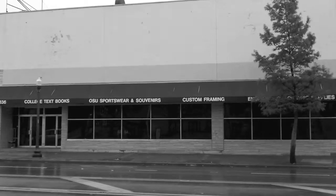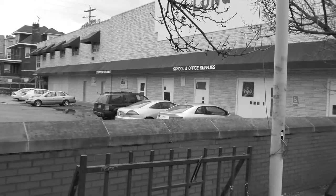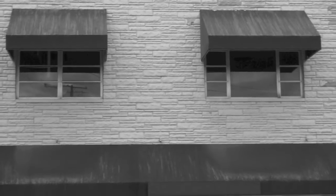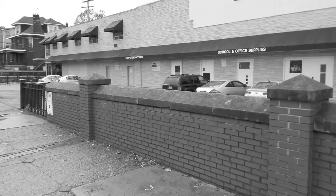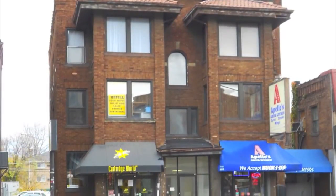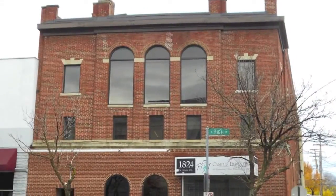At the intersection of High and 15th, there is one rotten tooth in particular that needs fixing. This drab gray concrete building is an abomination to all planning. The architectural feeling along High Street is generally cohesive, consisting of multi-story brick, mixed-use buildings. Needless to say, Long's Bookstore does not fit in.